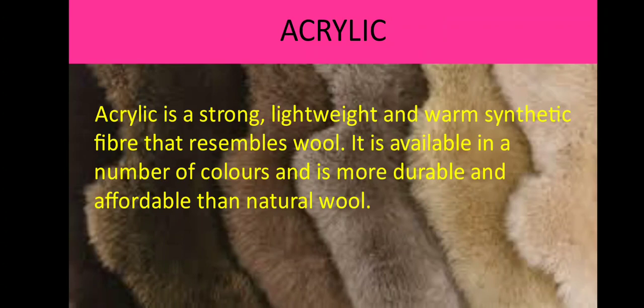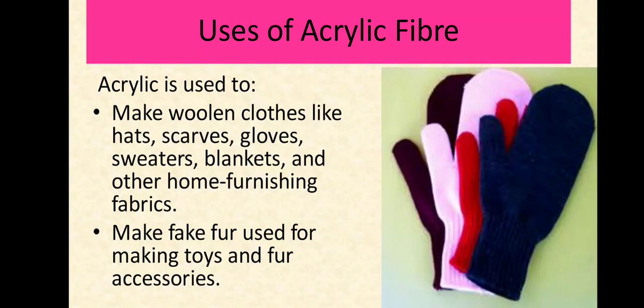Talking about the uses: due to its wool-like feel, acrylic fiber is often used as a substitute for wool. It is used to make woolen clothes like hats, scarves, gloves, sweaters, blankets and other home furnishing fabrics. It is also used to make fur — fake fur used for making toys and fur accessories.